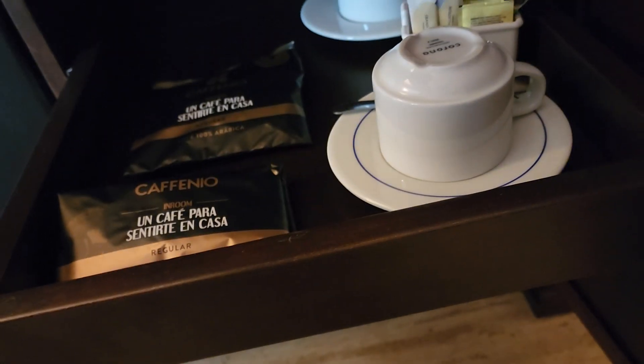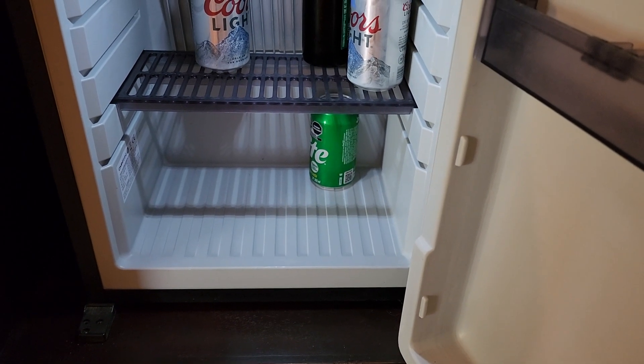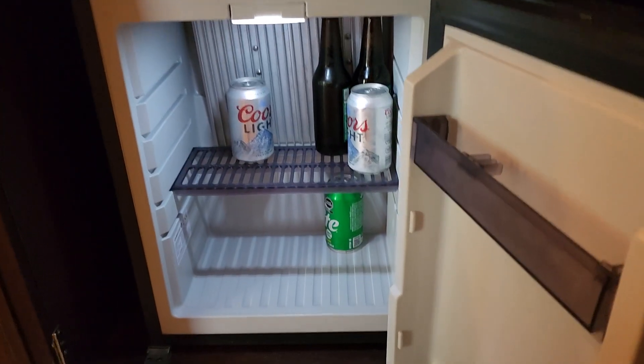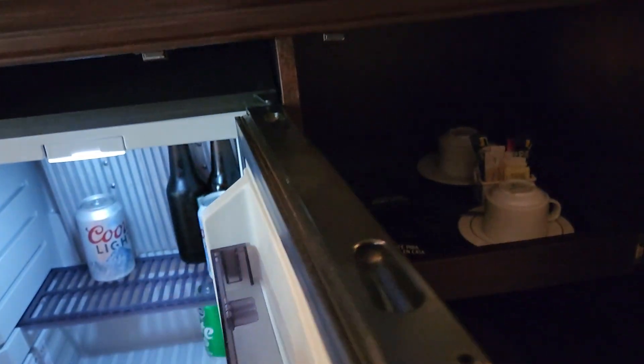Down here you'll have your ice bucket, small glasses, and water in the refrigerator. You're gonna have an orange Fanta, Diet Coke, Coca-Cola, and a Coors Light — because for whatever reason, y'all ruined Bud Light. The refrigerator doesn't get cold-cold, so keep that in mind.